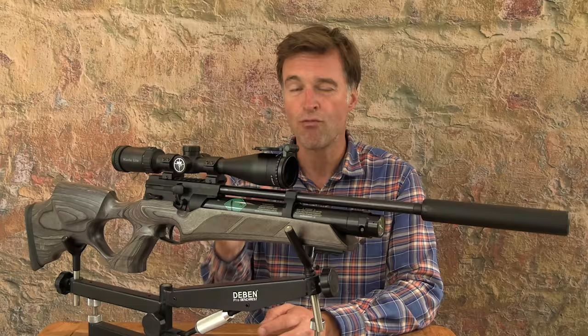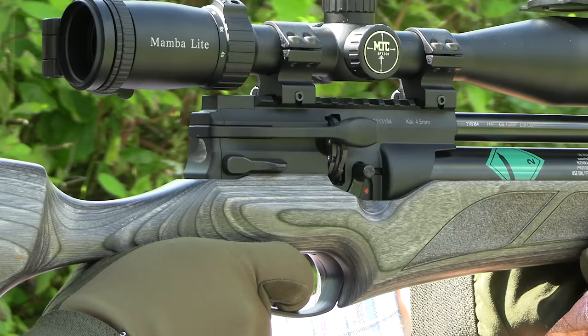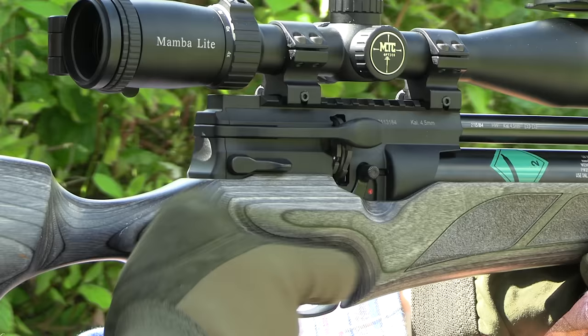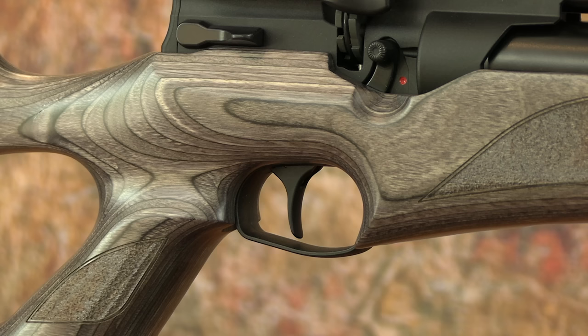I really like side lever actions and the updated cocking system on this model is very good. UK distributor Hull Cartridge can even switch the side lever over to the opposite side for left-handers, or you can order a left-hand version when you buy it. I find it to be well positioned and very intuitive to operate — quick and reliable, and just as you'd expect from Weihrauch, smooth and very efficient. When it comes to design and function, Weihrauch triggers have been setting the standard for decades and the one on the 110 is excellent.